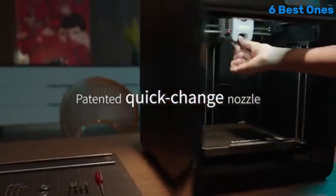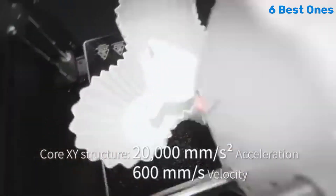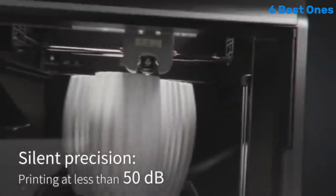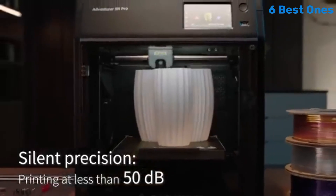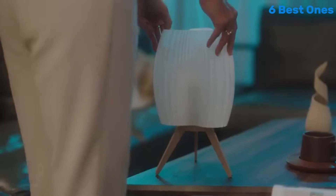Another feature worth mentioning is the built-in camera that allows for remote monitoring of your prints through the FlashForge app. This is particularly useful for those who want to keep an eye on their projects from afar, ensuring that everything is going smoothly. The printer also includes a filament sensor that pauses the print if the material runs out, saving you from potential print failures.